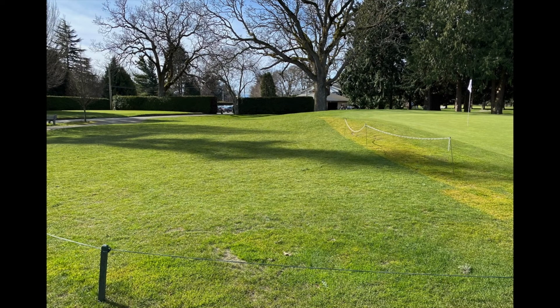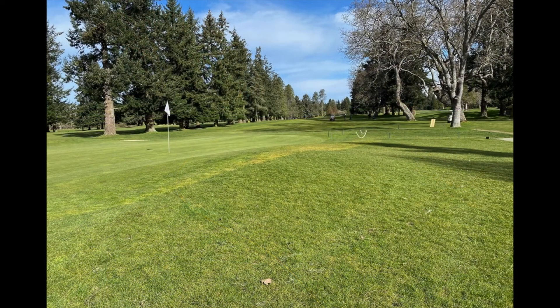One of the other changes we've made is to the left of the number two green — we are starting to mow this out to fairway height. This rough will now be cut down to fairway height so golfers will be able to chip or putt on this left side, very similar to what we're doing on the left of our fourth hole, providing a wide variety of different shots. Over time the turf will become denser and the putting ability will improve.